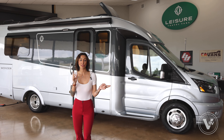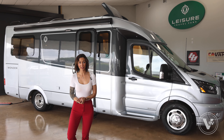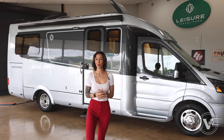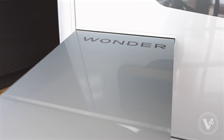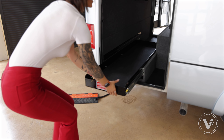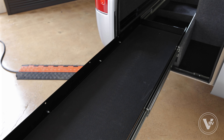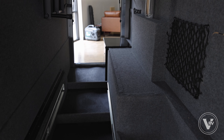Now we have made it to the exterior portion of this video for the Leisure Wonder Rear Twin Bed. You have two chassis options for any Wonder: your regular rear-wheel drive chassis and your all-wheel drive chassis. This unit sits a little bit shorter than a Unity at 24 feet 9 inches in length, and the tow capacity is going to be about 2,000 pounds.